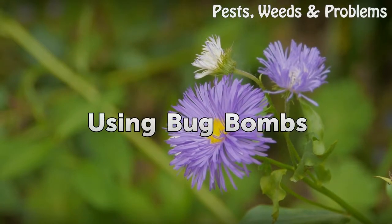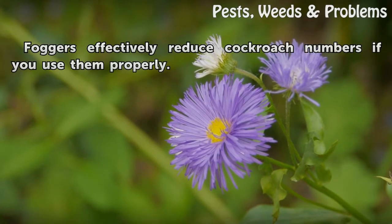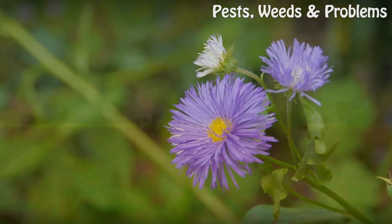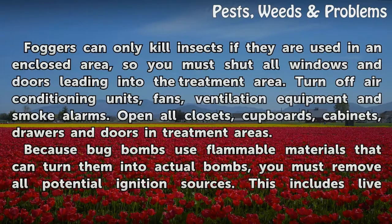Using bug bombs: Foggers effectively reduce cockroach numbers if you use them properly. Preparing: Foggers can only kill insects if used in an enclosed area, so you must shut all windows and doors leading into the treatment area. Turn off air conditioning units, fans, ventilation equipment, and smoke alarms.